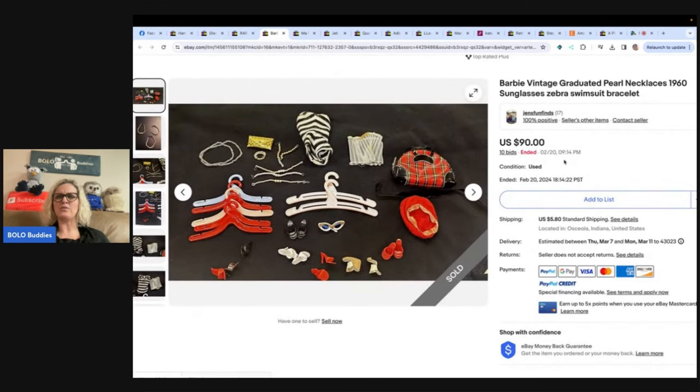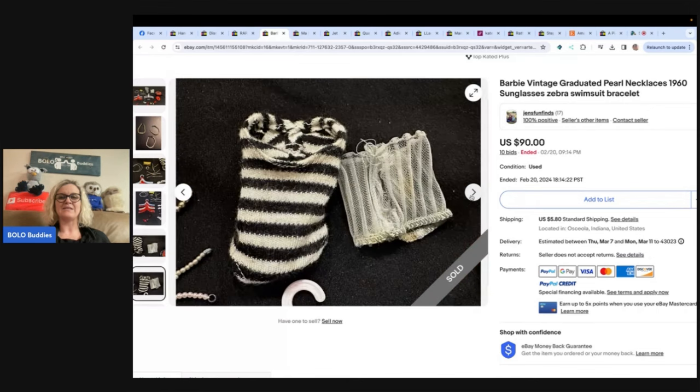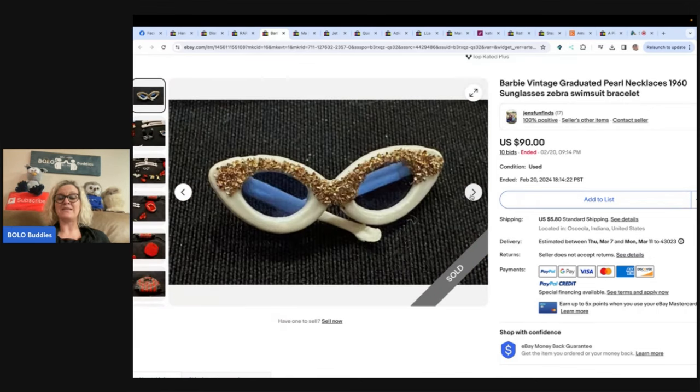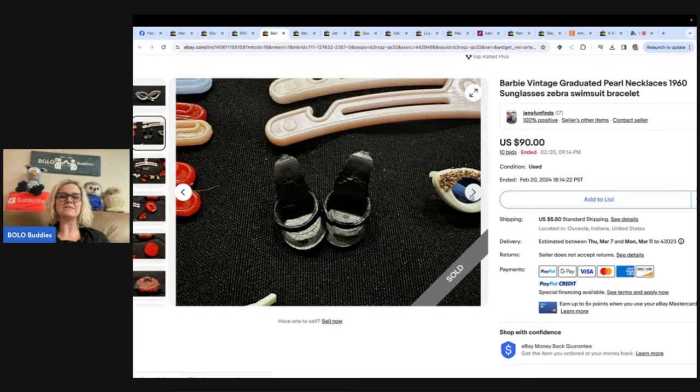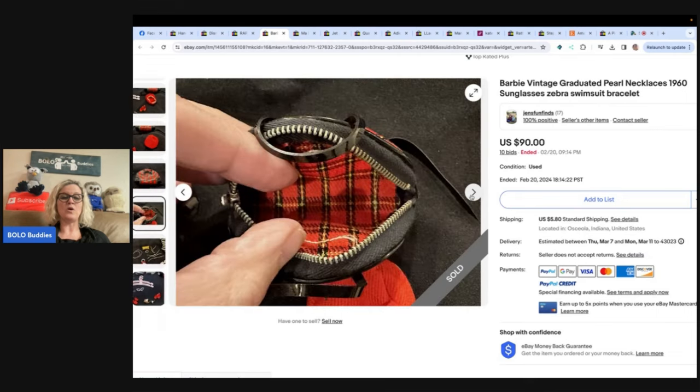Barbie Vintage Graduated Pearl Necklace, 1960s Sunglasses, Zebra Swimsuit, and Bracelet. I found a little baggie of Barbie items at a thrift store for a dollar. I don't know much about Barbie, but the items looked old, so I did an auction. Sold for $90 and buyer paid shipping. eBay store is Jen's Fun Finds. Some of these can go for big money. Flippin' Friends sells vintage Barbie — she specializes in clones and sells on WhatNot on Mondays. She's got the deals and you'll get an education there too.